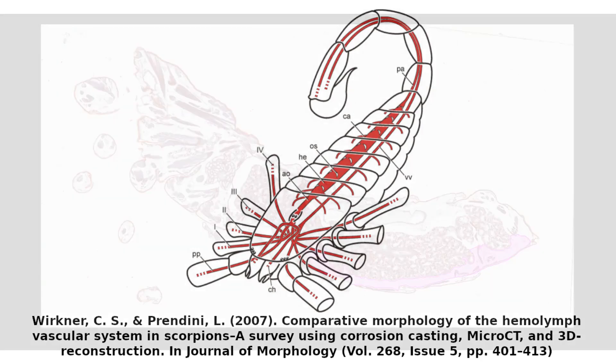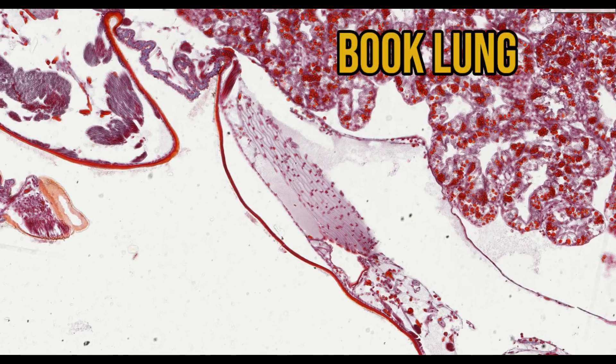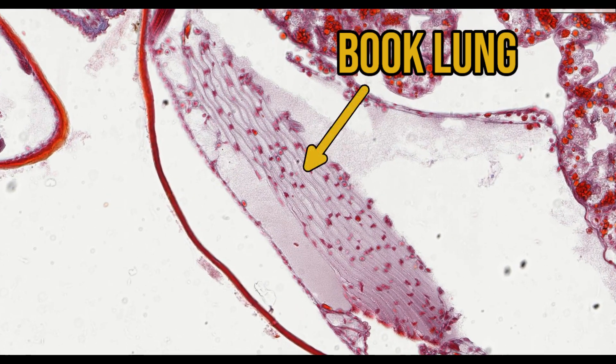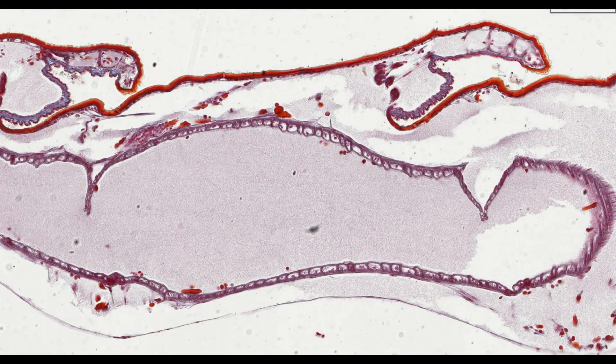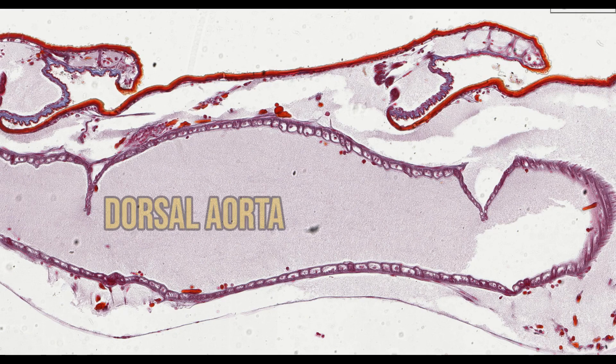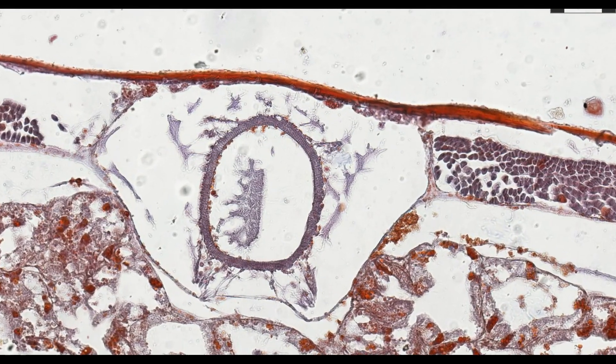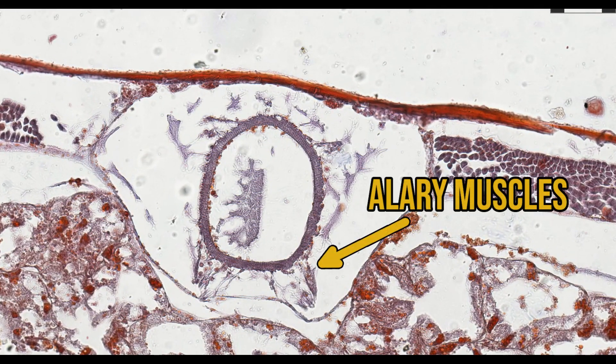For example, in scorpions the blood collects in the ventral part of the body called the ventral sinus. From there it passes through the book lungs where it's oxygenated, before being returned to the pericardial sinus in pulmonary veins. This system is particularly clear in a couple of sections of scorpions on the website. The contractile organ is called the dorsal aorta — it's a long tubular structure suspended in the pericardial sinus by seven pairs of thin, strap-like muscles called the alary muscles.